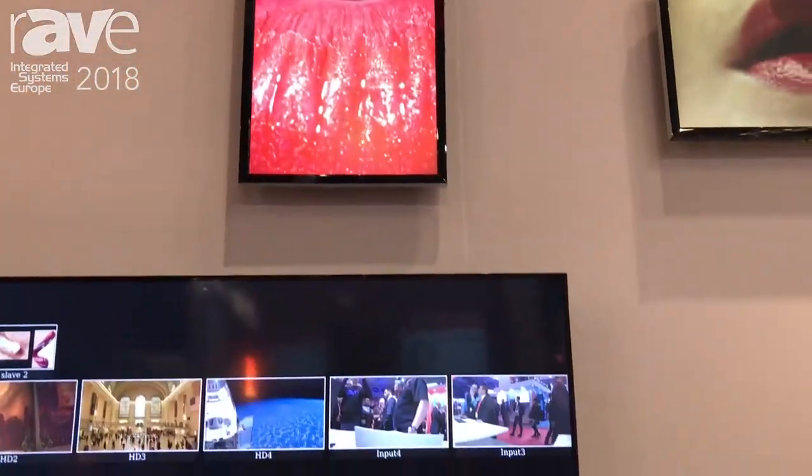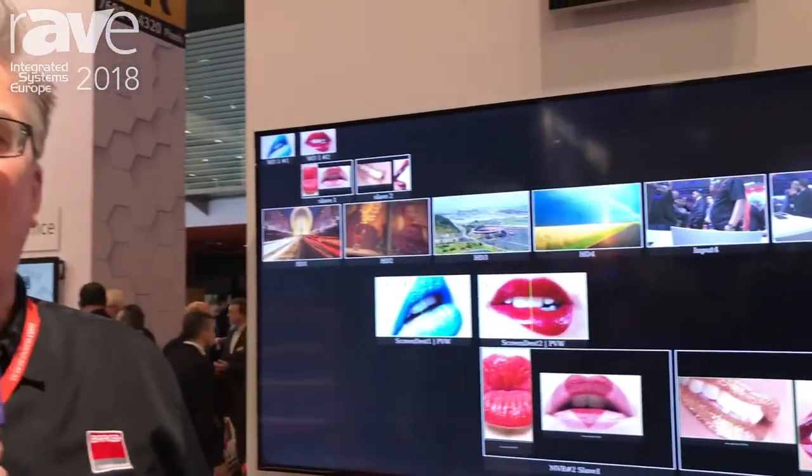If you want to learn more about Barco Image Processing and our image processing products, you can go to barco.com and learn more. Thank you very much.